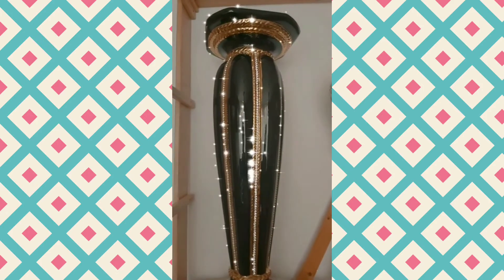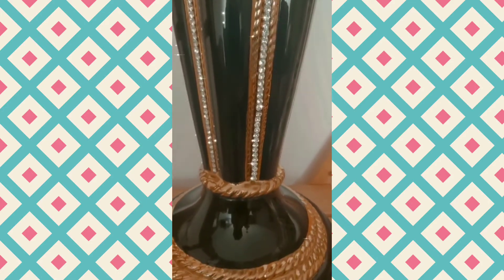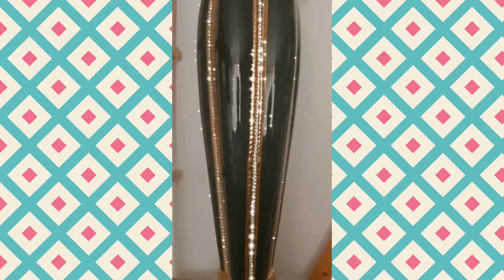This is one of the beautiful vases that we just bought today. As you can see, it's very glittery and there's a lot of bling on it — you can see the details here. It's a gorgeous vase, painted with gold and black. It's very beautiful.